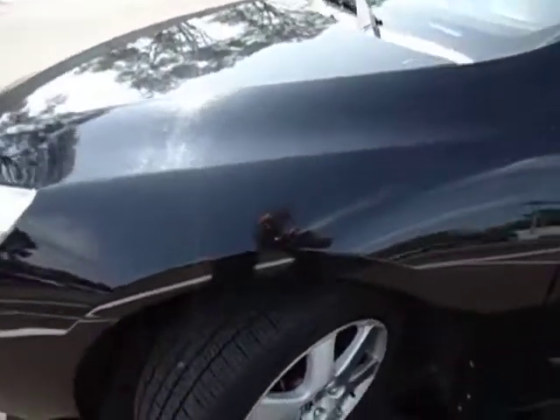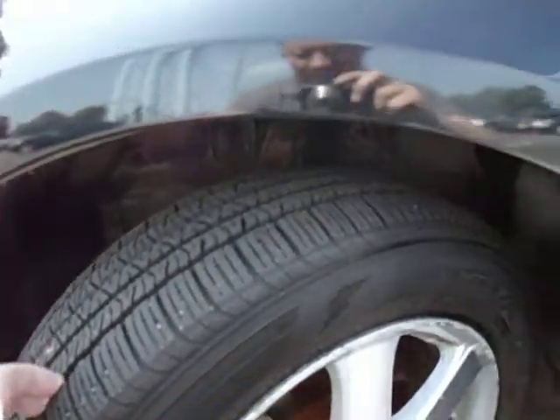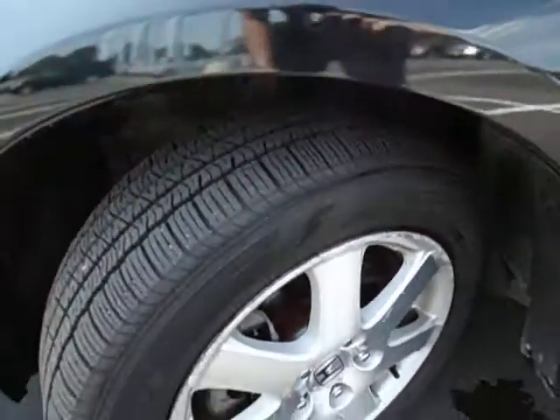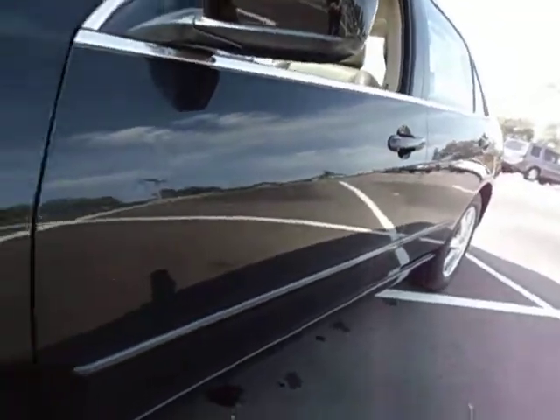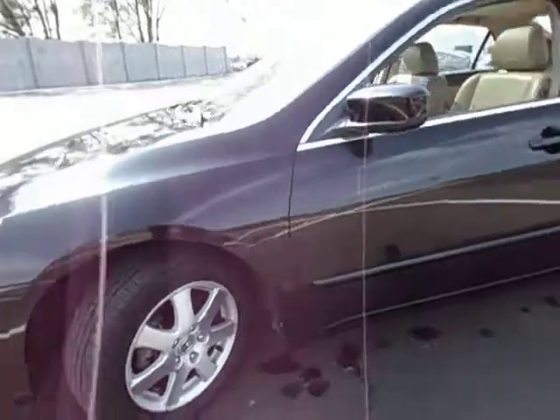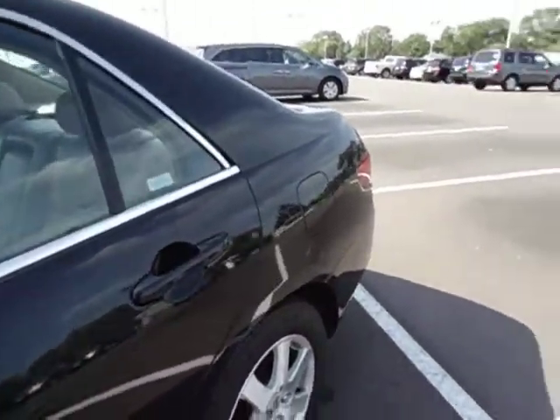First things first here, the tires are in great shape — lots of tread depth left and they're all in good condition. Brakes are in nice shape. Body's in really nice condition here. There's no rust, no major dents or dings, no hail damage.